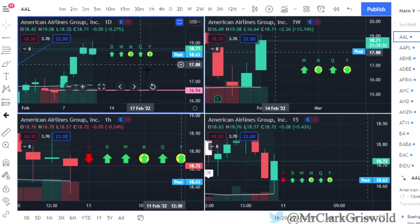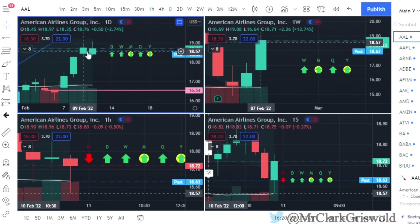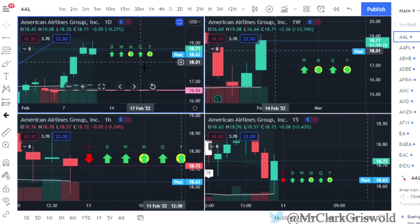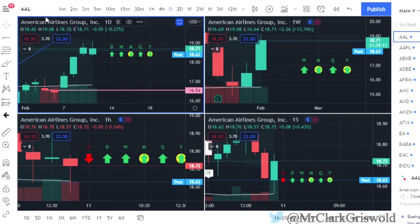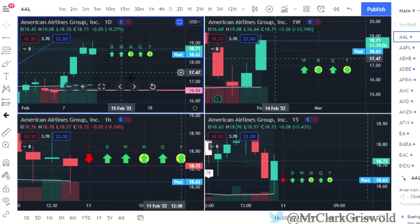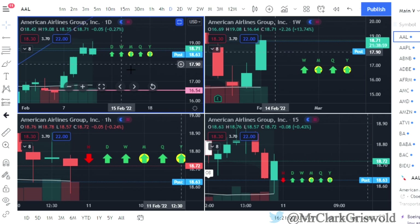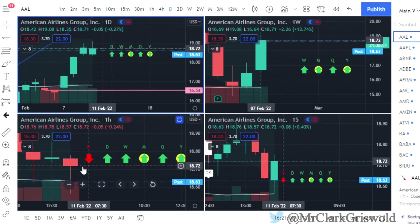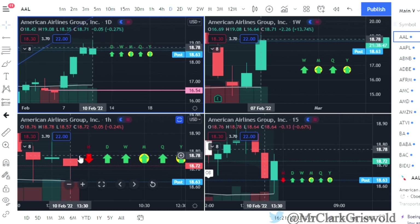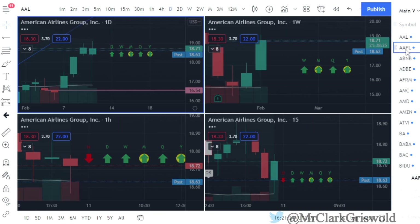We'll start with American Airlines. Today we had a two up that was green, so there is no play here. I've got the daily chart, a weekly chart, a 15-minute, and an hourly. We're looking in this top left-hand corner. We are all green — I'm not marking this one, but if you want to look for a continuation higher on the hourly chart, we currently have a two down. You could possibly see a reversal on the break of the $18.78 mark for American Airlines, but it's not on my watch list.